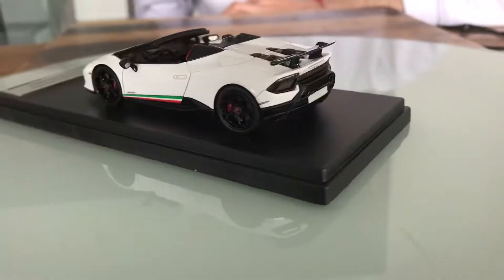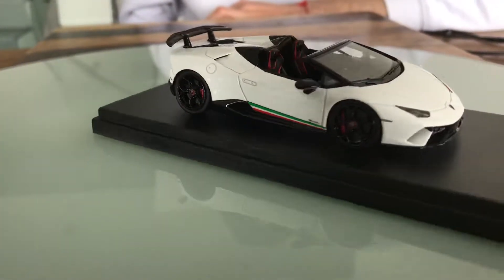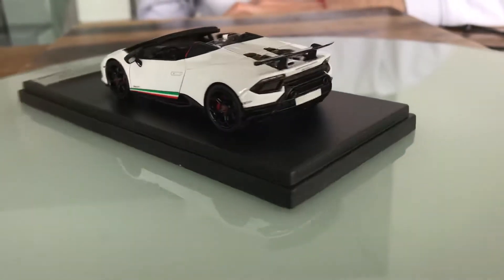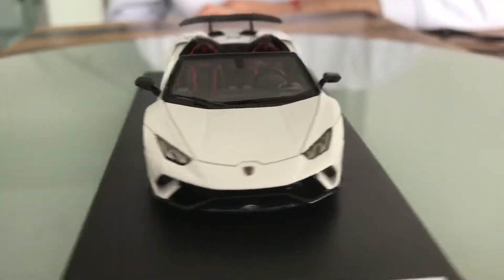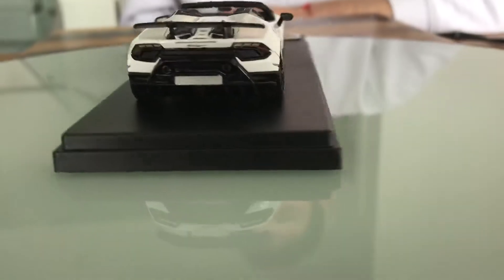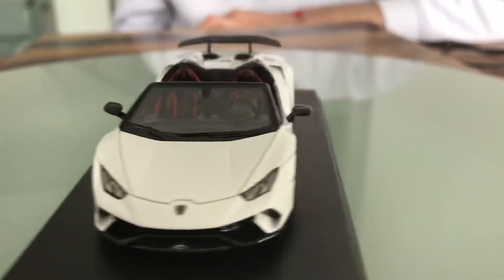Up front there's the Lamborghini emblem, which is the bull. It has 21-inch blacked-out rims that are wrapped in Pirelli P Zero Corsa tires that measure 285/35 in the front and 235/34 in the rear.